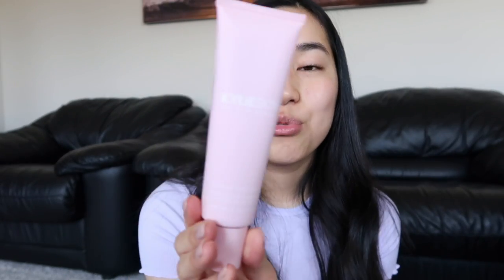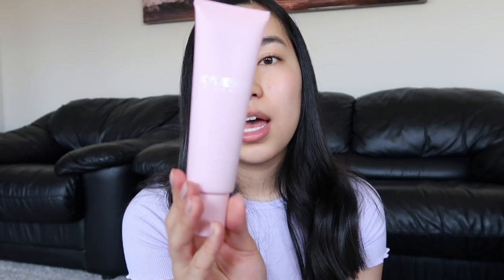The next thing is the walnut scrub, and I really like this product as well. Her walnut scrub particles were very fine and very easy to apply on the face. It was very gentle and left my skin feeling very soft, refreshed, and clean. I really, really like this and for this product I give it a ten.